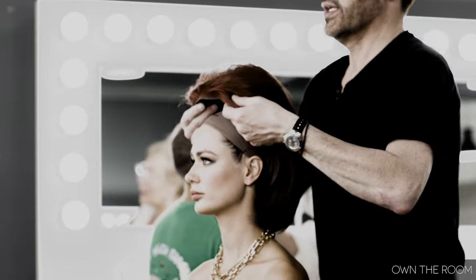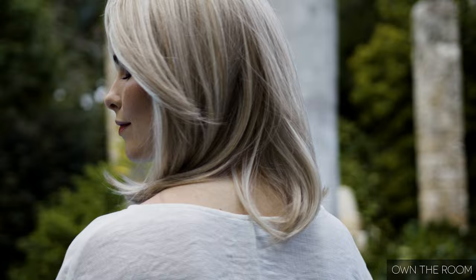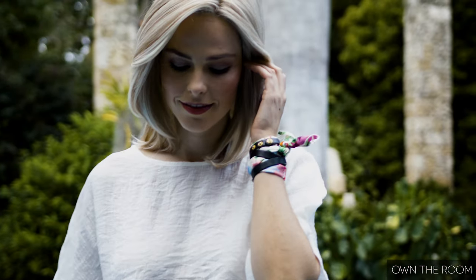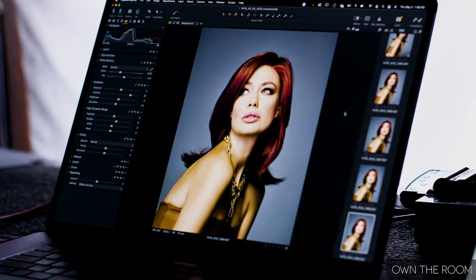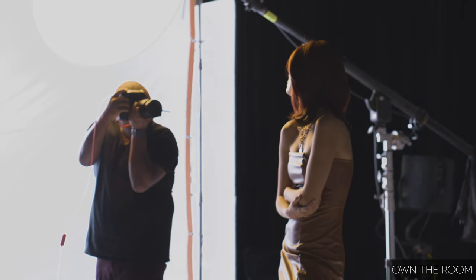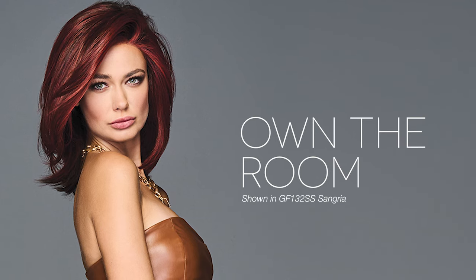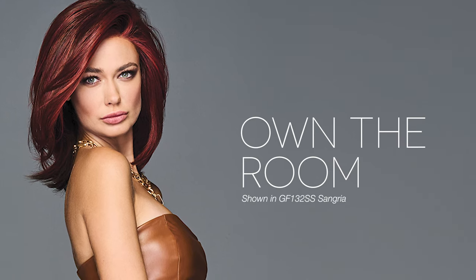Own the Room was created with the look of length to be both ageless and effortless. Long sleek layers and a mid-length cut are easier to maintain and flattering for women of all ages. For women who like to wear their hair half up or brushed away from the face, we included an extended lace front for the most natural hairline. You will easily own the room in this youthful, seductive style.